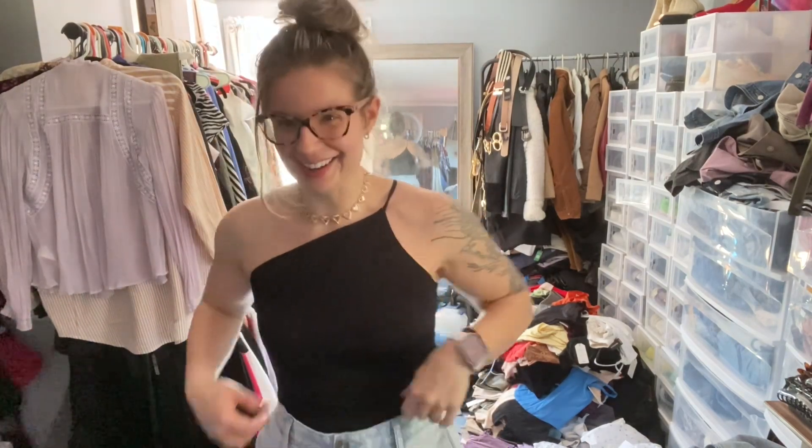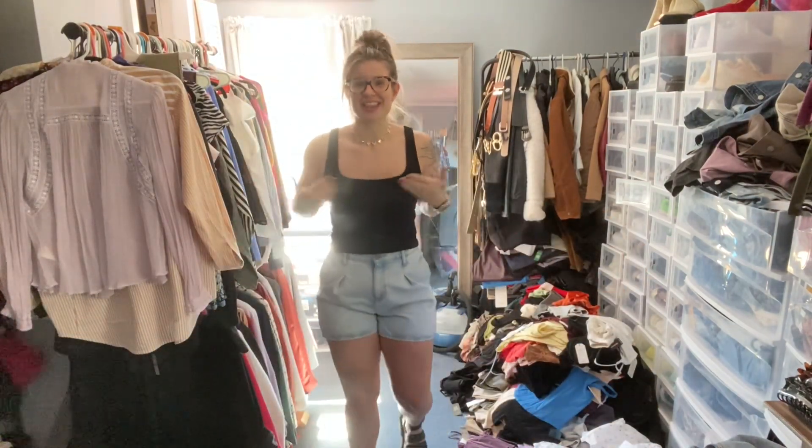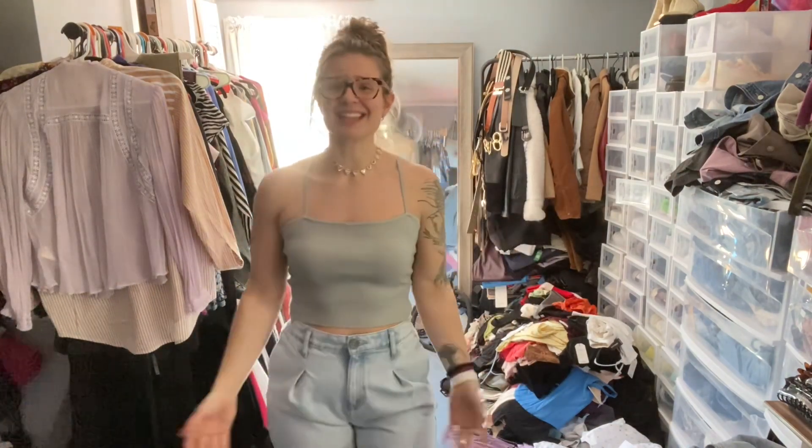This is a velvet black top — what is more edgy and feminine and chic than that? By the way I'm a big texture person when it comes to clothes. Most things that are velvet I'm definitely going to keep, things that are suede I'll keep, things that are leather or vegan leather I will definitely be keeping because they're all edgy, classy and feminine pieces. Definitely want to keep this one.